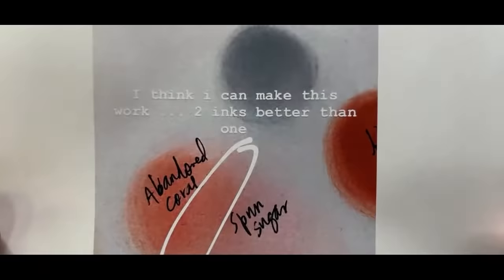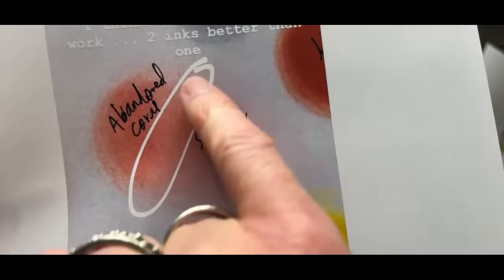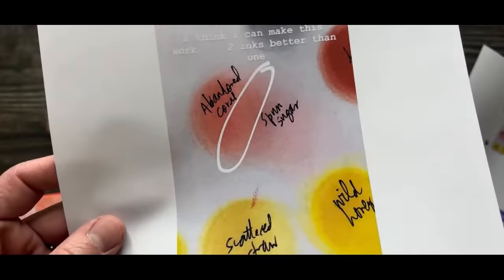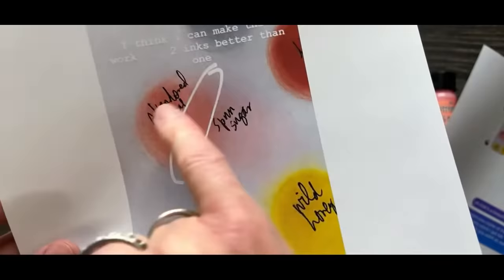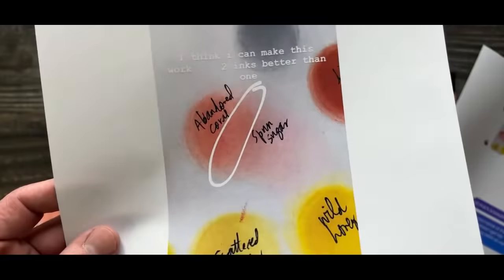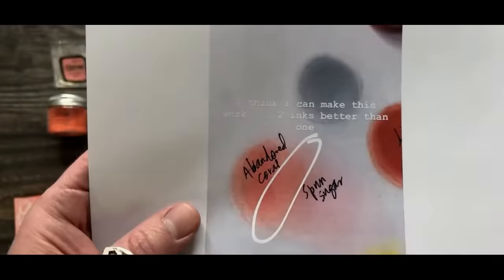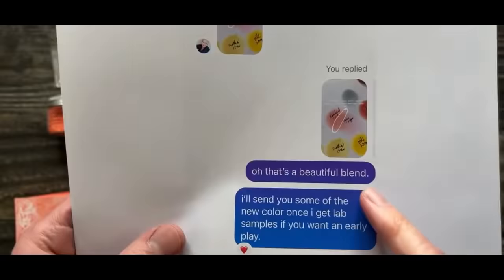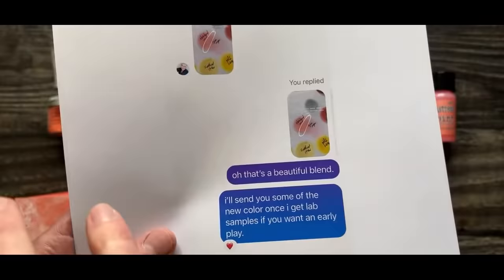This photo says, 'I think I can make this work. Two inks better than one.' She did this blend between Spun Sugar and Abandoned Coral and just kind of circled that sweet spot. As makers, that's the beauty of Distress — for those that want a specific color, you have to get creative and figure out a blend. When I looked at the colors, I said, 'That's a beautiful blend.' It intrigued me because Spun Sugar is a wonderful pink, and Abandoned Coral is definitely more of an orangish reddish coral.